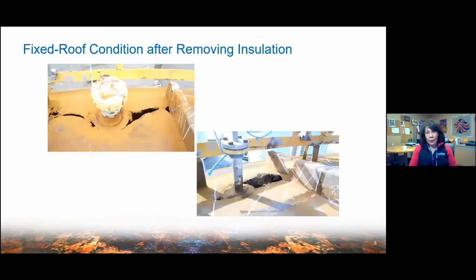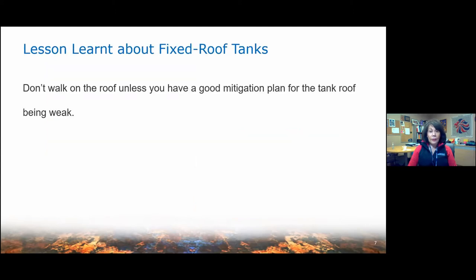There are other problems with tank roofs. These images were provided to me by one of our senior inspectors. What he noticed is that when they remove the insulation on a tank roof, you can see all the holes around every one of the nozzles — you couldn't see them until the insulation was removed. The lesson is simple: don't walk on the roof unless you have a really good mitigation plan. Tank roofs are not really meant as structural parts.